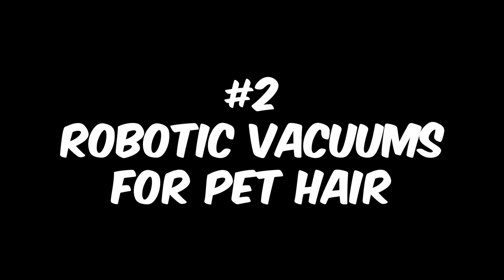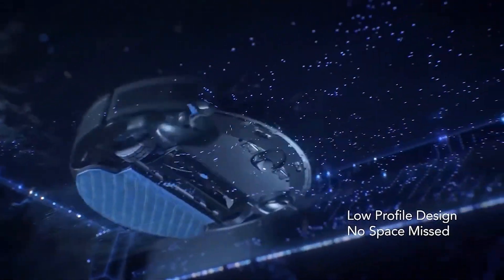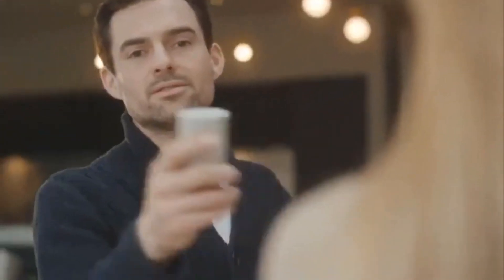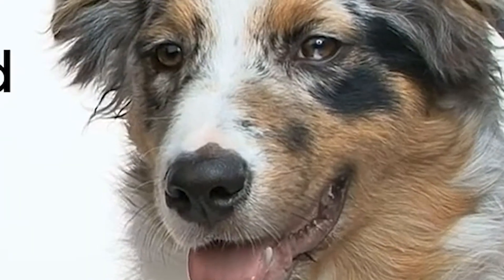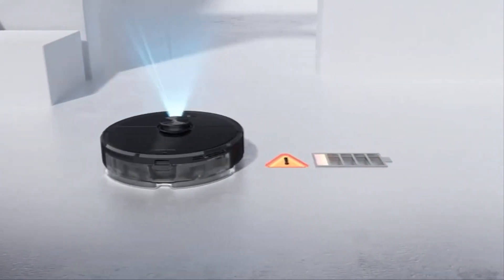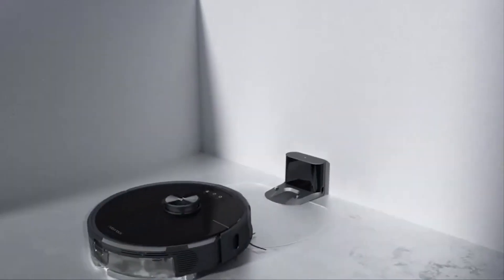Number 2: Robotic Vacuums for Pet Hair. If you have a pet, you know that one of the never-ending chores is cleaning up their hair. No matter how much you vacuum, there always seems to be a layer of pet hair on your floors. But what if there was a way to make this chore a little easier? Enter the robotic vacuum. These devices are specifically designed to tackle pet hair and can be a game-changer in terms of keeping your home clean. There are several different models available on Amazon so you can find one that fits your needs and budget.